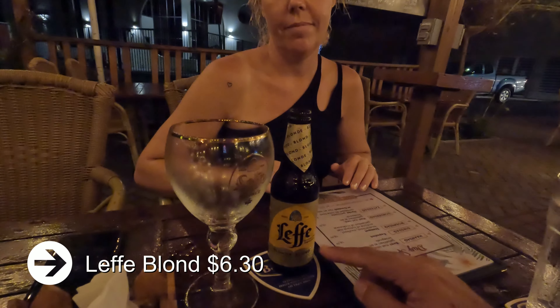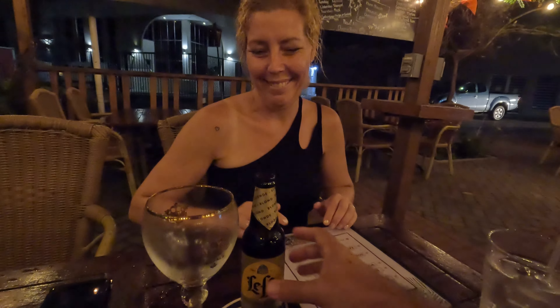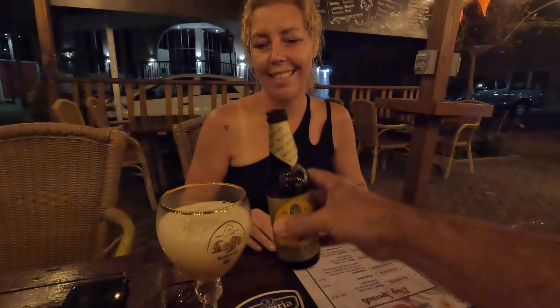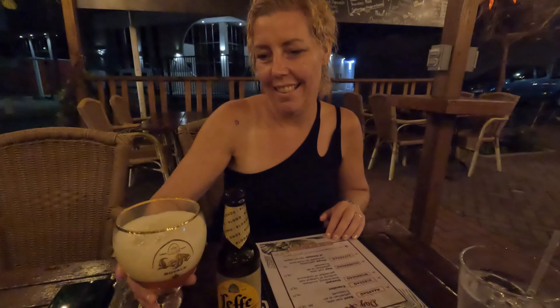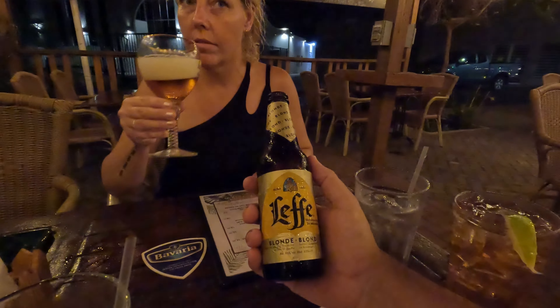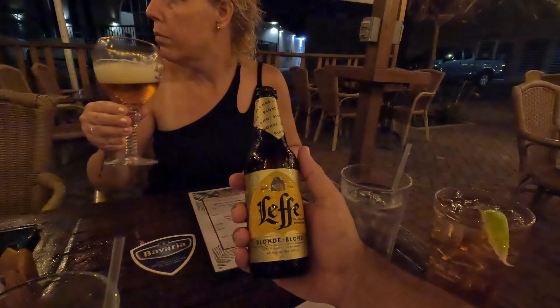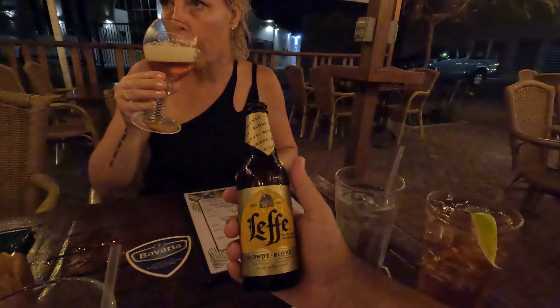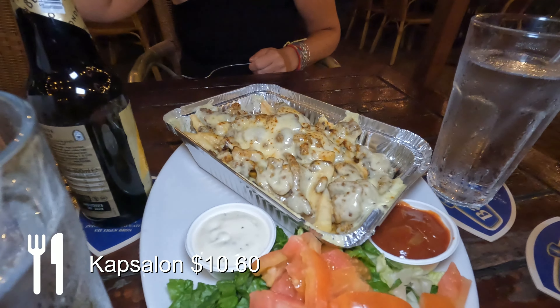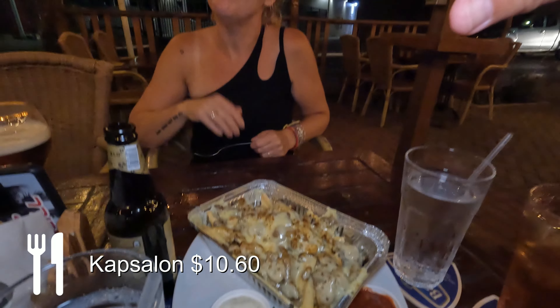Marlene decided to go for a Leffe Blonde, so I'm gonna put it here for her. The Leffe, if you're not familiar with it, is a Belgian beer and it's really good. I drink it also, but I'm going to be drinking too much tonight since we will be checking out a few of these drinks.